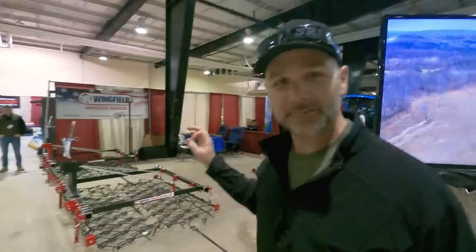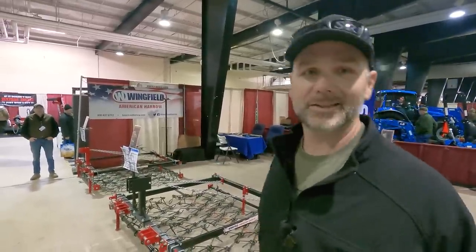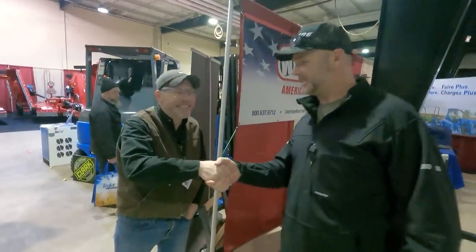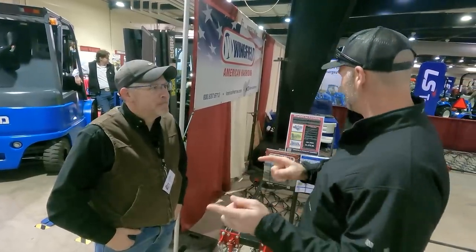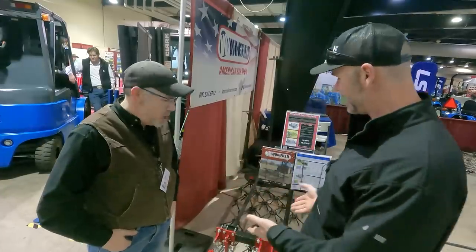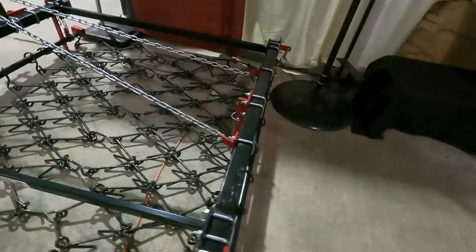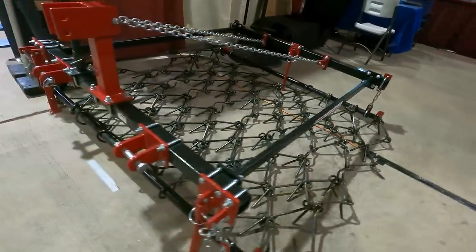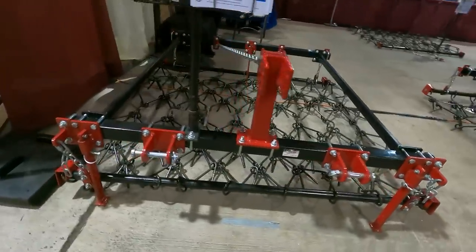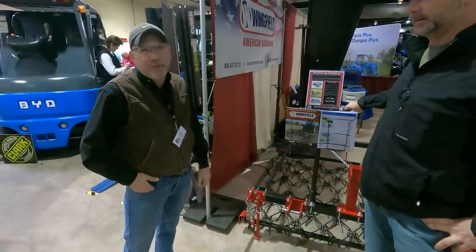Come on over here — we'll talk to this fella. This is the Wingfield Drag Harrow setup that we have on the farm. We're going to talk to the boss man himself, Chris Wingfield. This is our three-point harrow right here — this is the smallest model we have. Basically every drag harrow we make has a frame option for it. It's nice to be able to pick it up so you can back into corners, shake it out, and move it place to place.